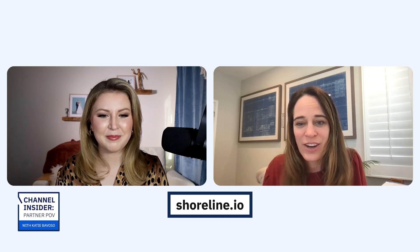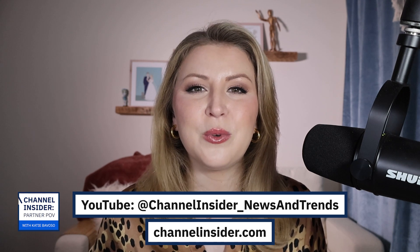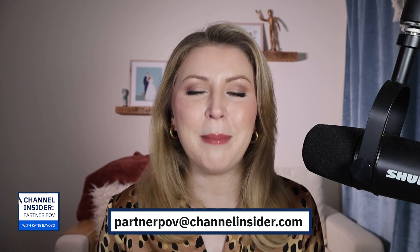If you'd like to learn more, Shoreline.io is our website where you can find product information and contact details for our team. Thanks to Christine for joining me today. You can check out all episodes of Channel Insider Partner POV at channelinsider.com, or watch us on YouTube at channelinsider_news_and_trends. You can also listen in podcast format on your preferred platform. Don't forget to like, subscribe, and follow so you never miss an episode — we put out a new video and podcast every week. Connect with us on LinkedIn or Twitter, or email partnerpov@channelinsider.com to be on the show. I'm Katie Bovoso, and I'll see you next time.